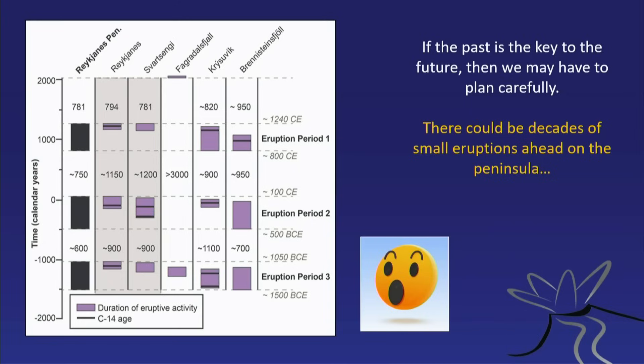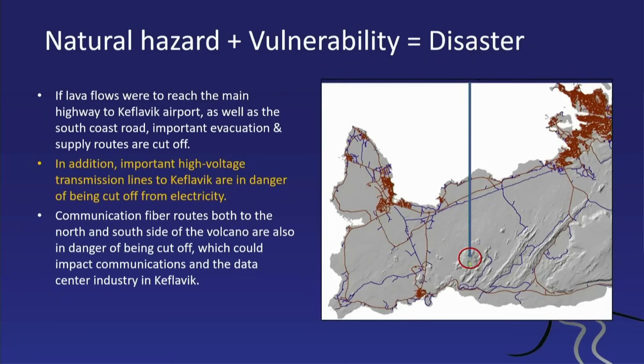We had to start thinking about what the real problems on the Reykjanes Peninsula are if there are more eruptions. This is the site of the 2021, 2022, and 2023 eruptions, and it is kind of in the middle of nowhere. But there are various things around: Keflavik Airport, the town of Grindavik, Svartsengi Power Plant, and the Blue Lagoon.